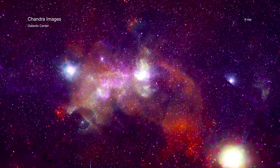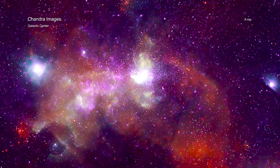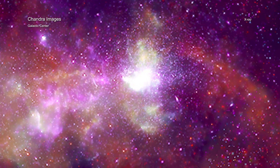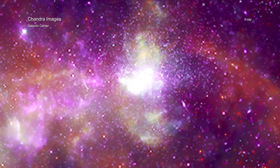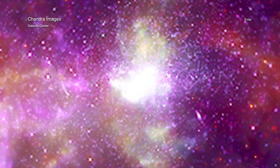The galactic center is about 26,000 light-years from Earth, but telescopes like NASA's Chandra X-ray Observatory allow us to visit virtually. The center of the Milky Way contains a supermassive black hole, superheated clouds of gas, massive stars, neutron stars, and much more.